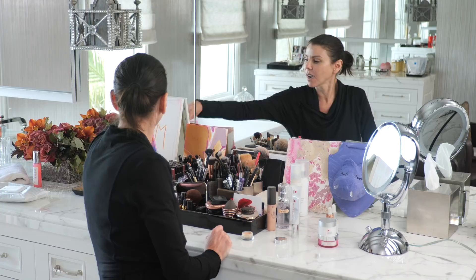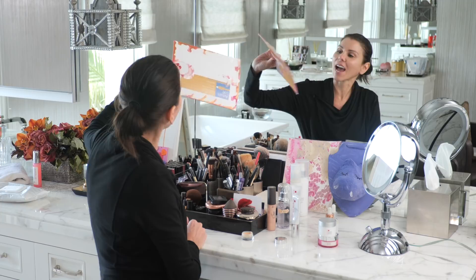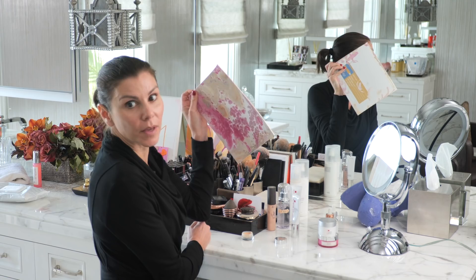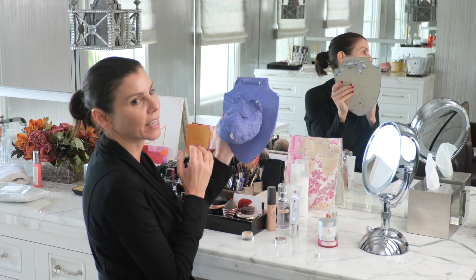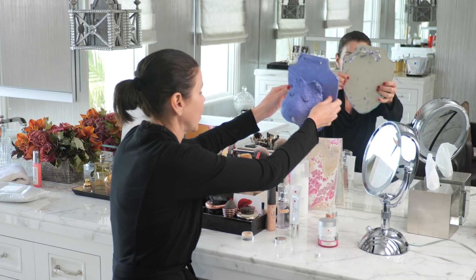Katerina made me this mom painting, and this is something Coco made me for Mother's Day — it says 'I Love You Because,' which is so sweet. And here's little Coco, look how cute. Coco also made me this — it's like a hippo on a plaque with eyelashes, it's very cute. The hippo lives here on my makeup table.